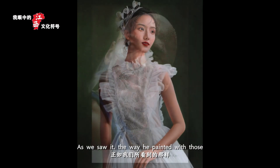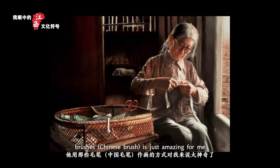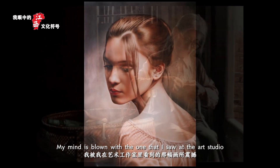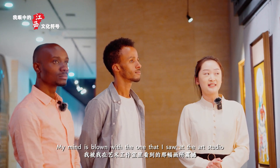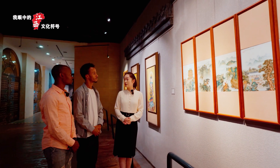He showed us the way he paints, with those brushes and all. It's just amazing. My mind is just blown by what I saw inside the studio. It's considered a perfect match of porcelain art and painting art.